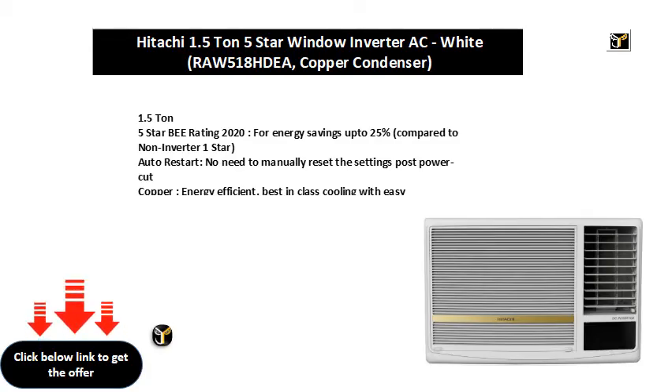1.5 ton, 5-star BEE rating 2020, for energy savings up to 25% compared to non-inverter 1-star. Auto restart — no need to manually reset the settings post power cut.